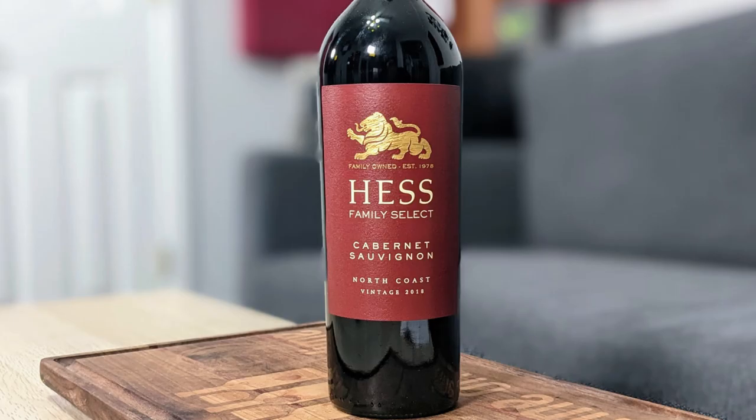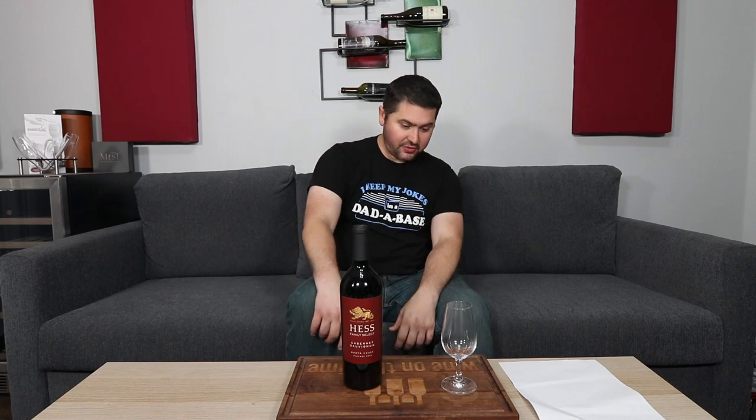Hey everybody, this is Stuart with Wine on the Dime, and today I'm reviewing the 2018 Hess Family Select Cabernet Sauvignon from the North Coast. It's 13.5% alcohol by volume and I paid $15 for it at my local grocery store.